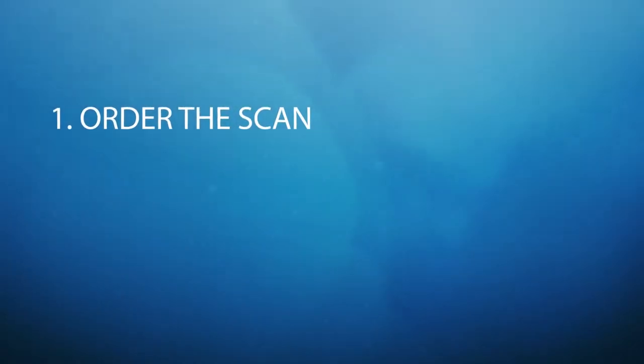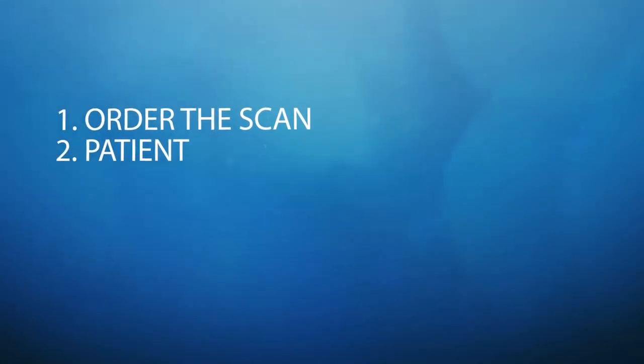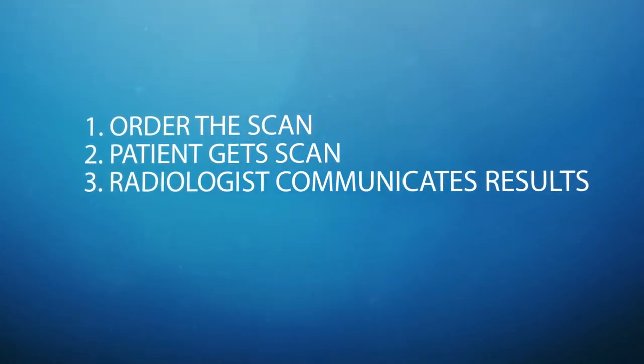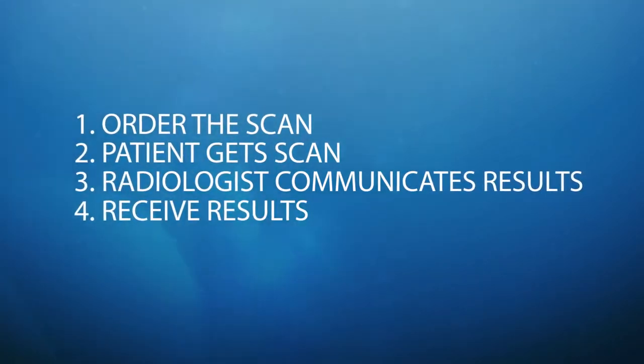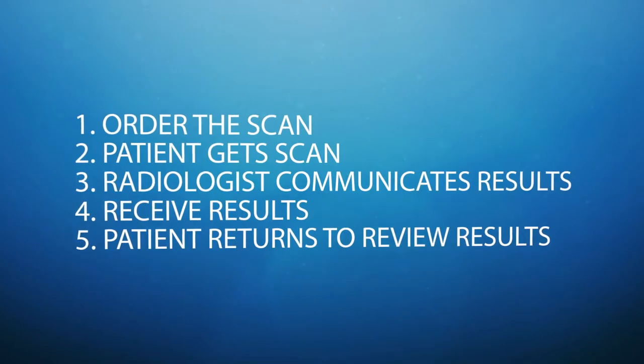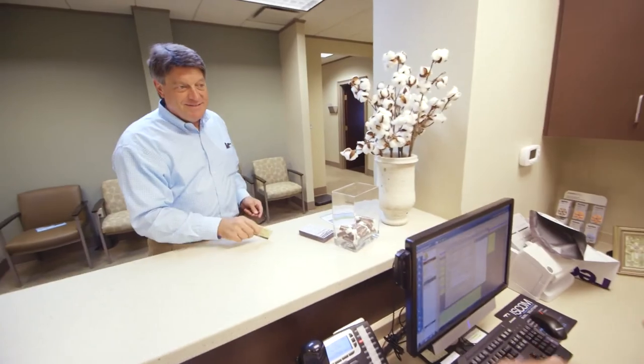It allows immediate review of the miniCAT scan. Prior to having the scan in our office, we would have to order the scan at an outside facility, the patient would get the scan done, the radiologist would communicate the results to us, we'd receive those results and communicate them back to the patient, and the patient would come back again to review the results. With the Zoran miniCAT, we're now able to do all that in one visit. That relieves a lot of liability to make sure patients know the results of their scans — those three or four processes are condensed down to just one step.